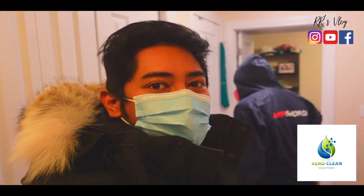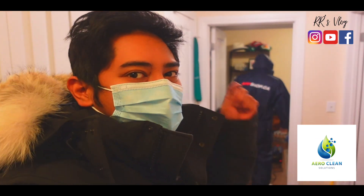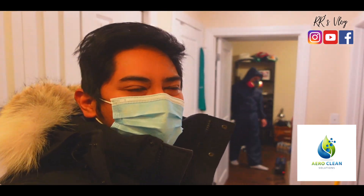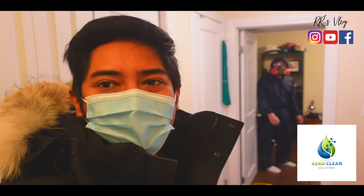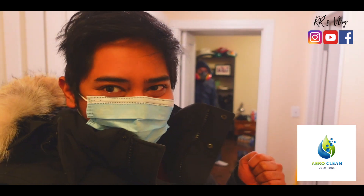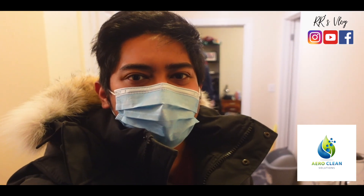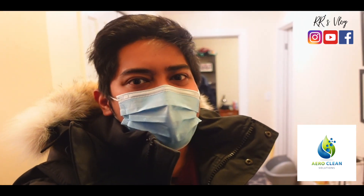I'm going to put their number in the description of this vlog. So for those in the Calgary area — AeroClean Solutions does commercial cleaning and restoration and also disinfection.